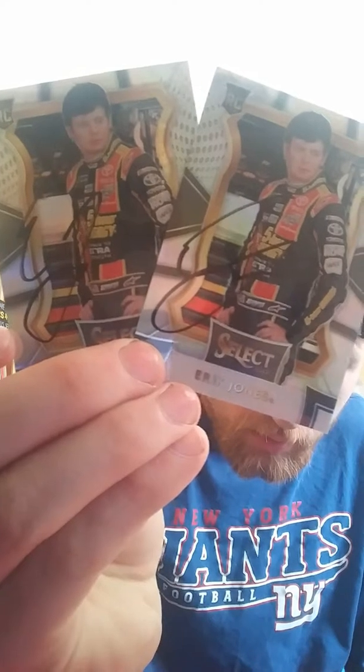I did get one racing success. I don't really send out racing — I just had the cards and figured might as well send them out. And it's Eric Jones signing 2-of-2, who from what I hear is having a really good year this year, which is great.